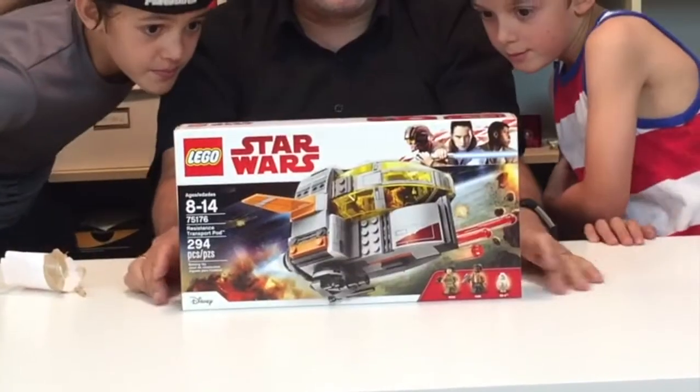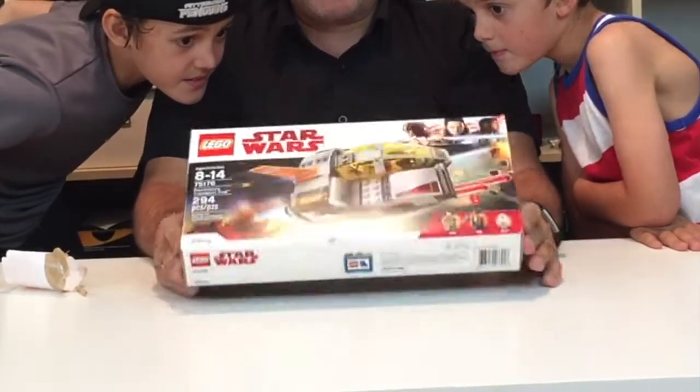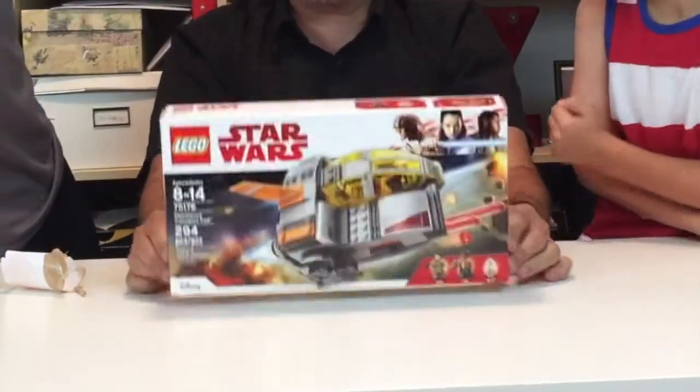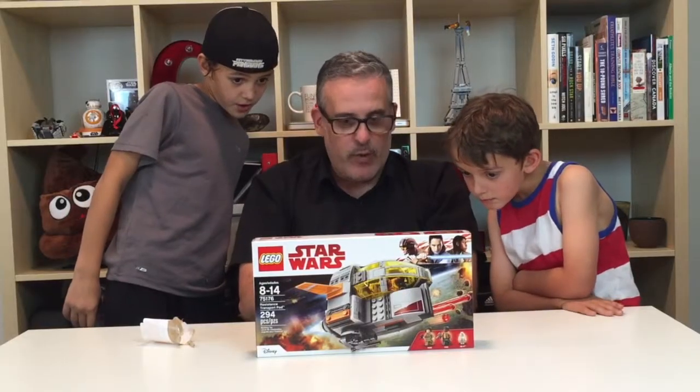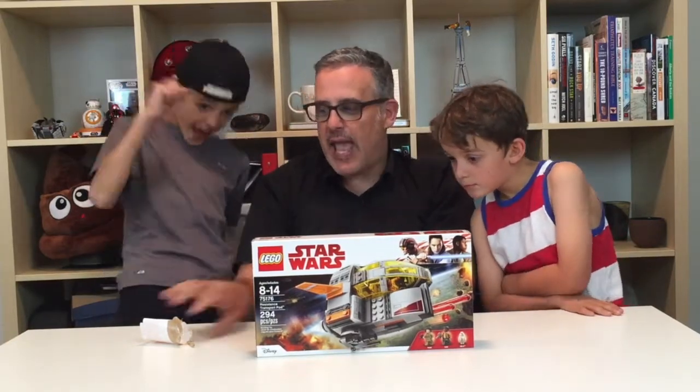It is Lego set 75176 — it is a Resistance Transport Pod! We have Finn, we have Rey, and we have BB-8.